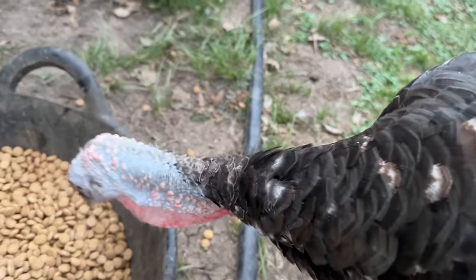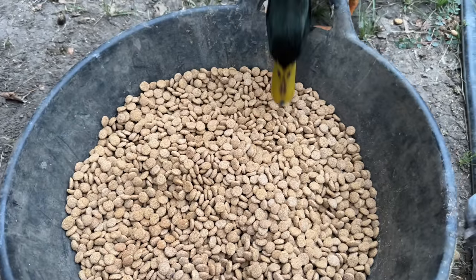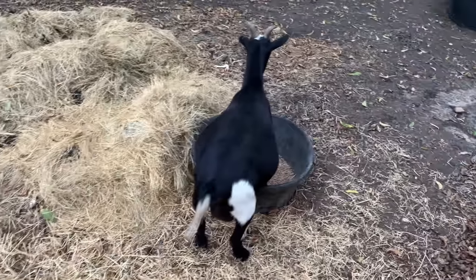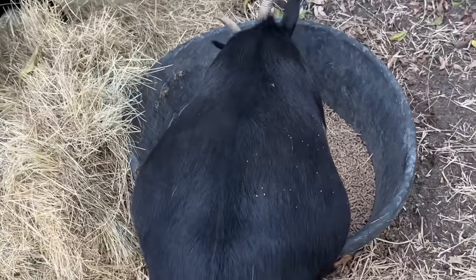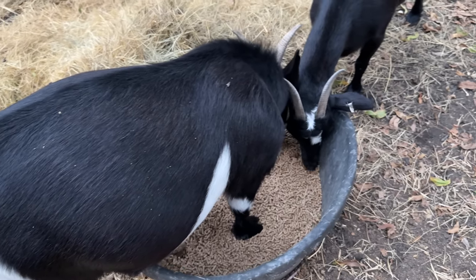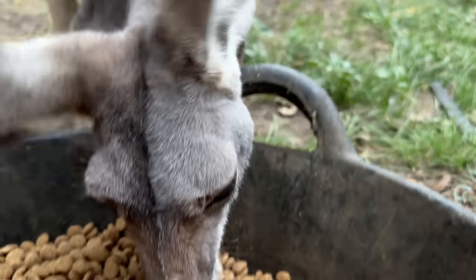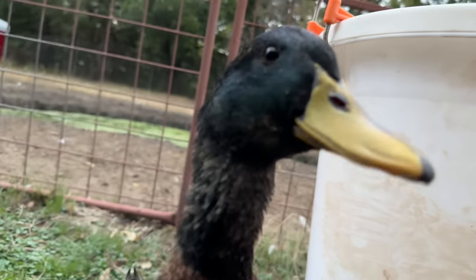Stop eating the dang kangaroo feed — Garbanzo beans and New Remington are eating all the kangaroo feed. PewDiePie and Markiplier are doing well and she's clearly pregnant now, so Markiplier will be popping out a baby pretty soon. That will be the first and hopefully last baby goat ever born here on the farm. We are not having any more male goats here again unless they're neutered.